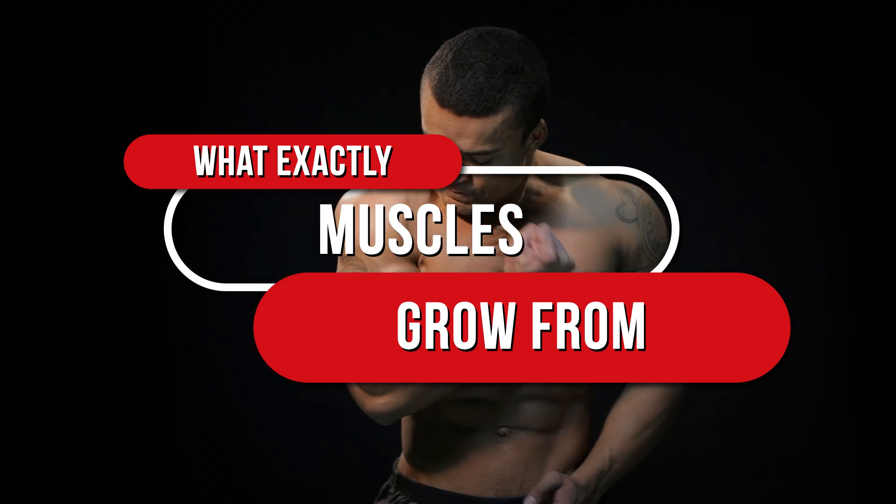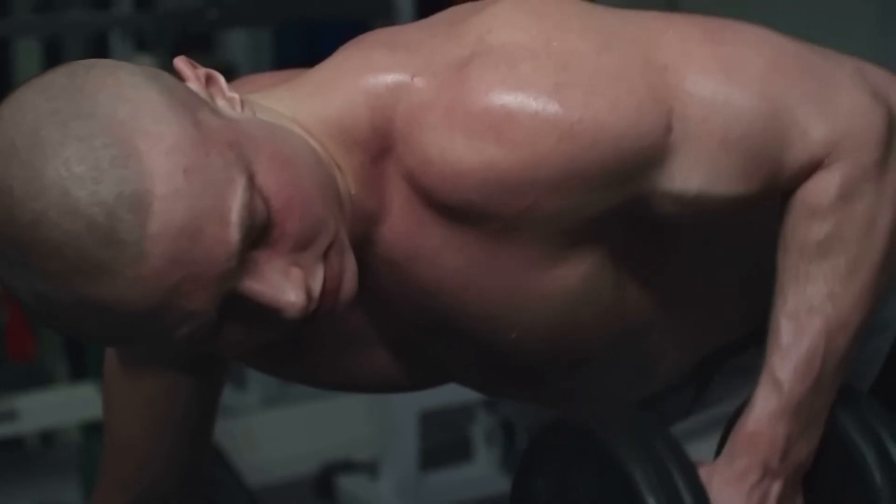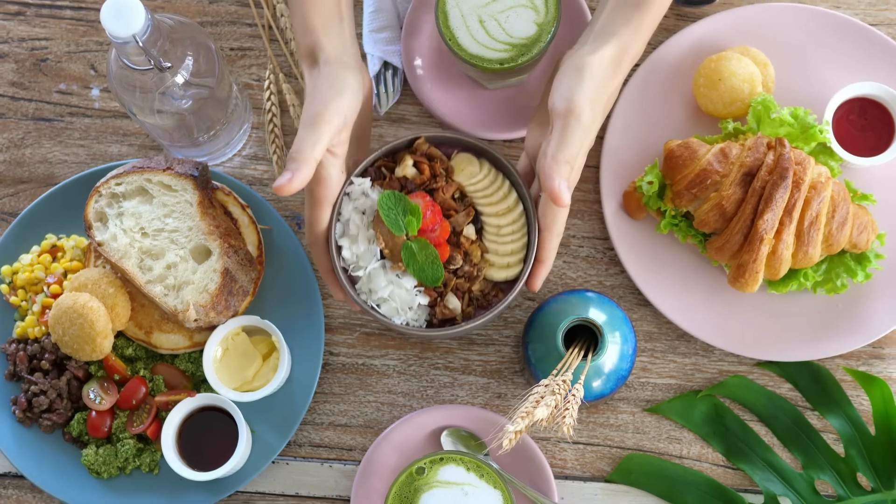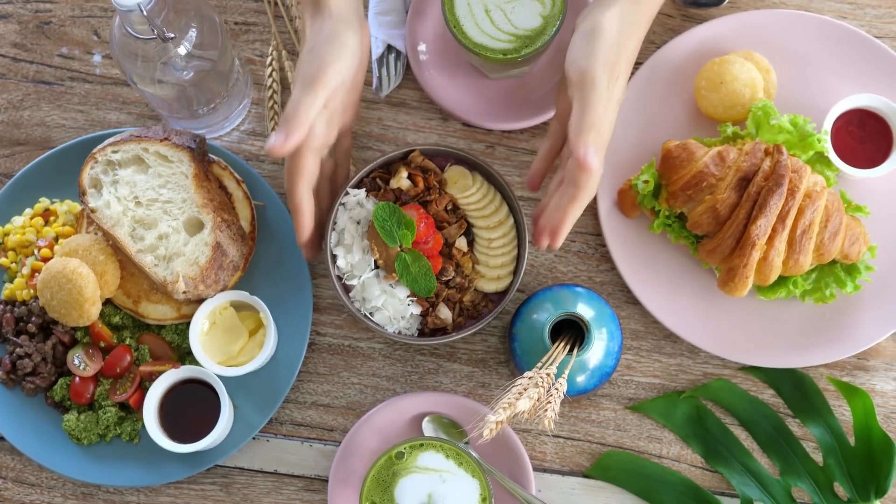We'll also cover the best exercises for gaining muscle mass, how often one should train, and the amount of protein needed in the diet. So watch until the end for informative insights.